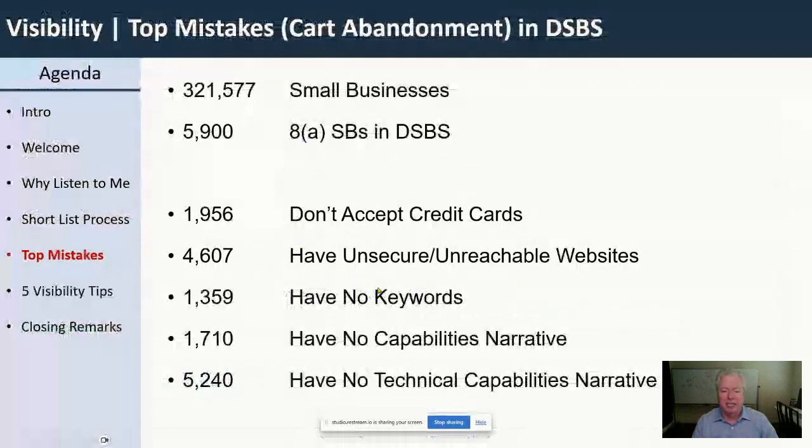The next mistake: no keywords. I just told you the process — the government buyer types in a keyword like SharePoint, Cybersecurity, Nintex, or whatever. Yet 1,359 companies have none at all. And if I go deeper, more than half of 8A firms have almost no keywords, meaning they use 1,000 characters or less out of 2,500 available. You have all this room to provide keywords that buyers might search, and you're not using it.